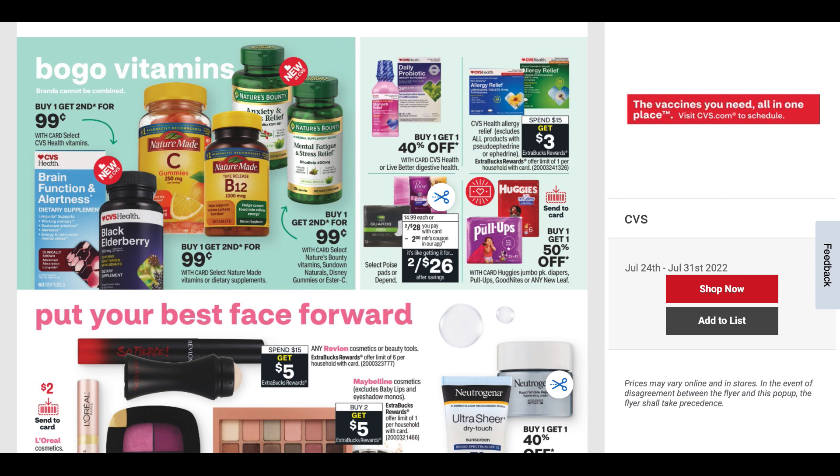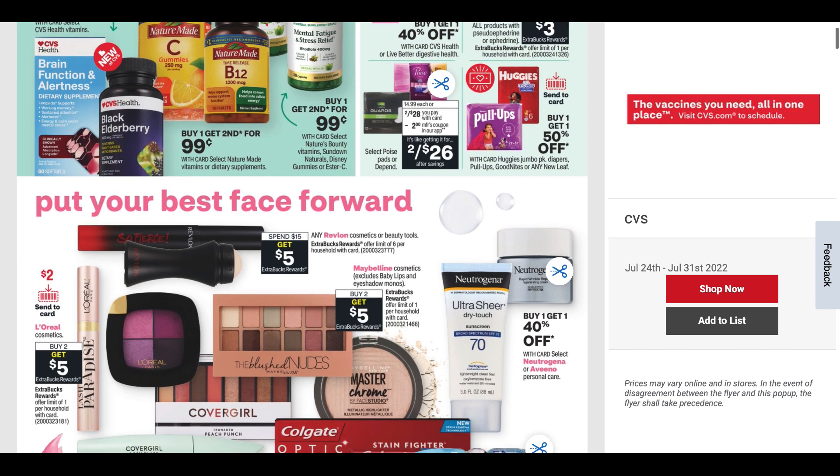We've got some CVS allergy products, the Poise pads, Depends. The Huggies are included in that spend $40 get $10. We have a Send a Card coupon and they're buy one, get one 50% off. Let's go ahead and check some makeup deals.